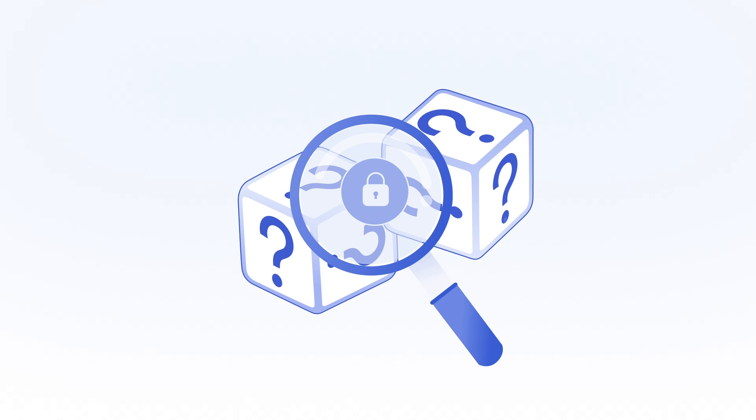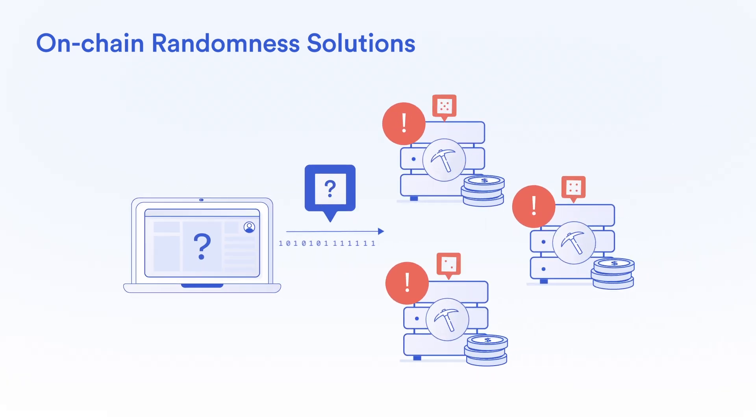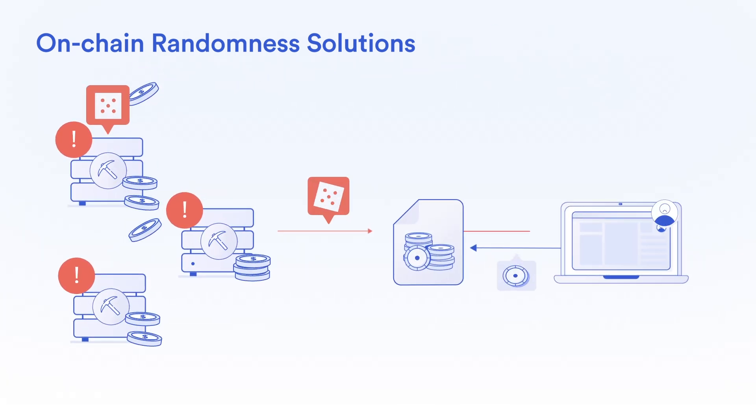However, obtaining a source of unpredictable, auditable, and tamper-proof randomness on the blockchain is difficult. On-chain randomness solutions like block hashes are subject to block withholding attacks by miners and validators, and therefore cannot be trusted.